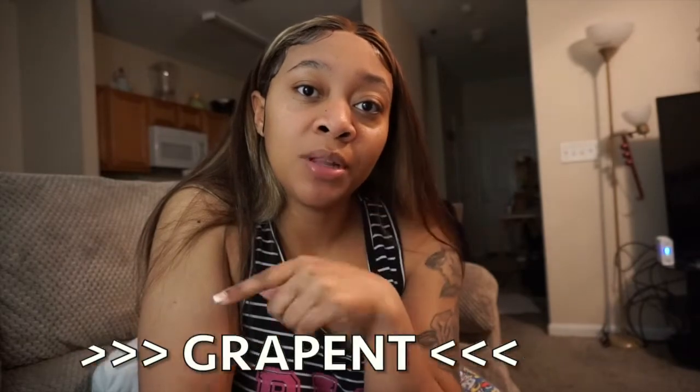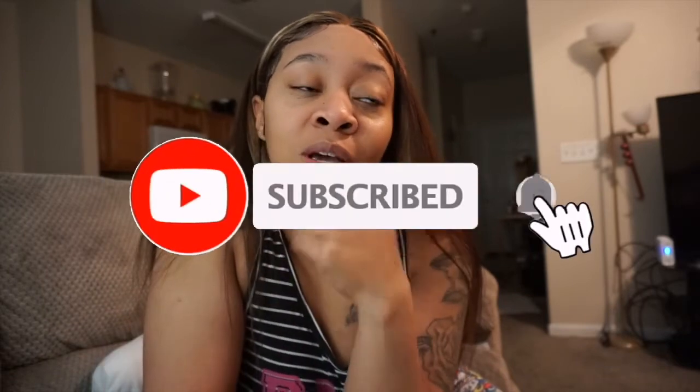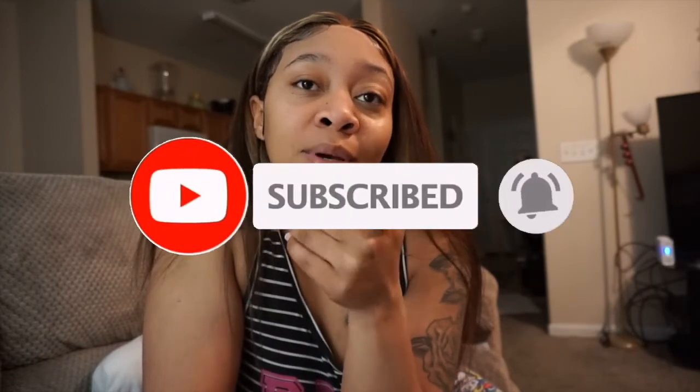I did a haul not too long ago on this same company, and I got a lot of compliments about this hoodie — it looked like fur, it was black and gray, and it was very soft. People wanted to know where I got it from. So I will put the name of the company and a link down in the description box. Before we get into this video, make sure y'all go ahead and subscribe to my channel and give this video a thumbs up.